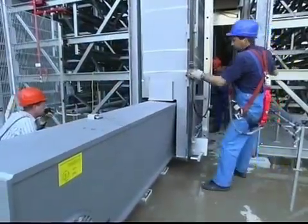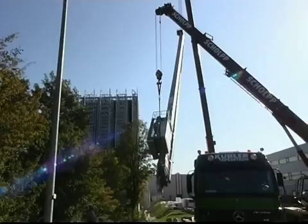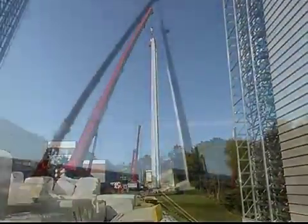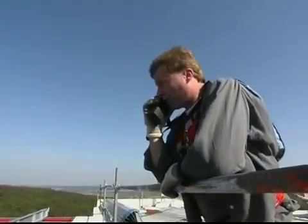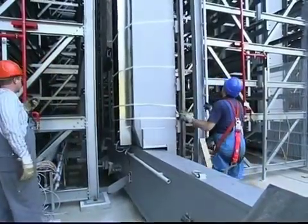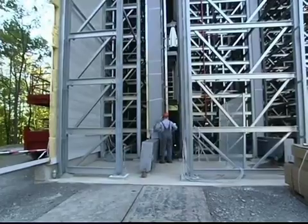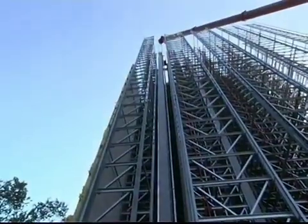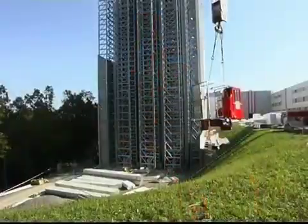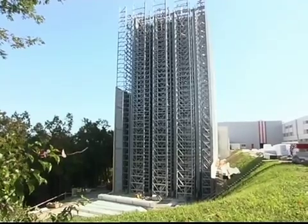Precision in rack construction. Precision during construction and production of the storage and retrieval machines. Storage and materials handling engineering of M-Log Logistics are perfectly coordinated and ensure a smooth project flow. After the storage and retrieval unit has been positioned, the load handling device is mounted. The load handling device can also be arranged flexibly, like the storage and retrieval machine.